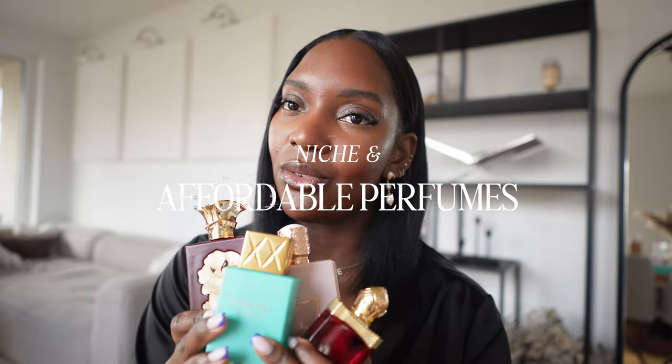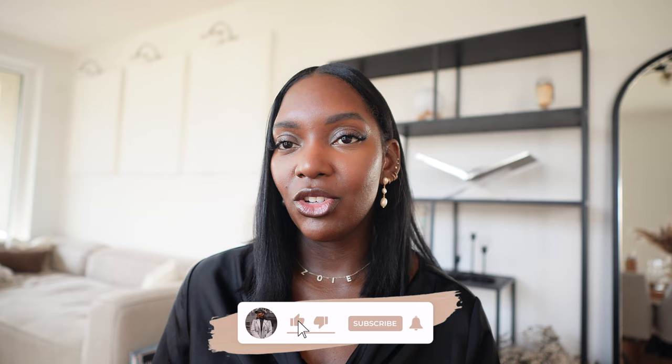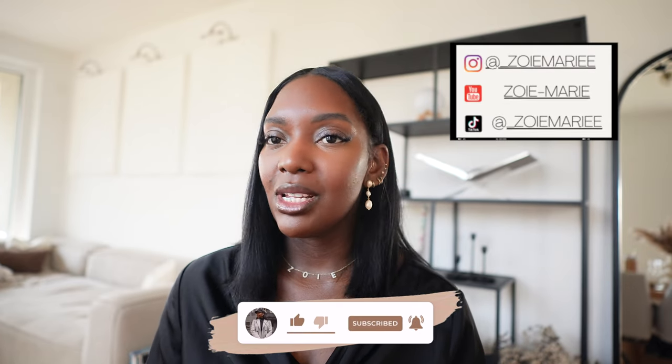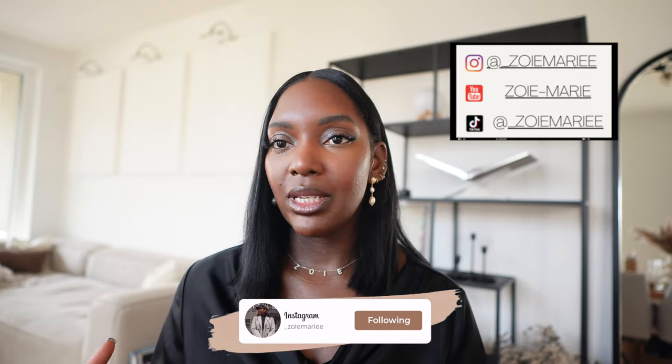If you guys want to know where I buy all of my affordable fragrances, stay tuned. Welcome back to my channel. I'm so excited to film this video because today we're going to be doing a niche perfume haul as well as affordable perfumes which are kind of duping niche perfumes. If you guys are not already subscribed, definitely subscribe to my channel. I'll also be leaving links to my other social channels — I have an Instagram and a newly developing TikTok where I talk mostly about fragrances and do mini vlogs.